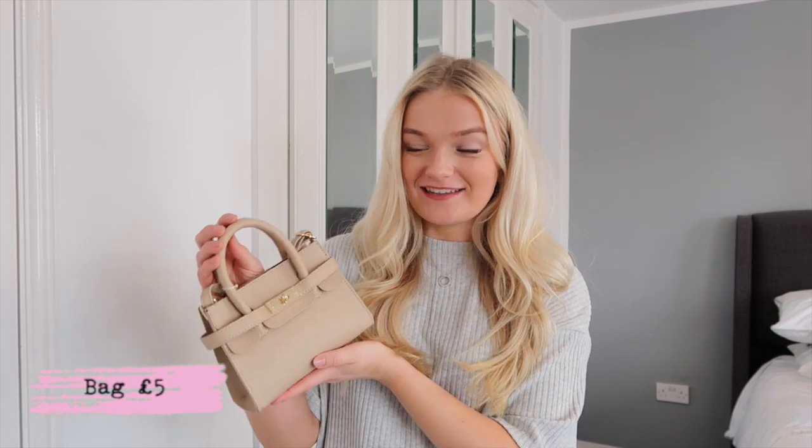I've decided I'm going to do these Primark videos every single month — a new in and a haul every month — because I just love to see what's new in Primark. If you don't want to miss those, I'd love you to stick around and subscribe. Let's get into it and show you everything I've got, because I am so excited. Look at this bag — it was only five pounds!